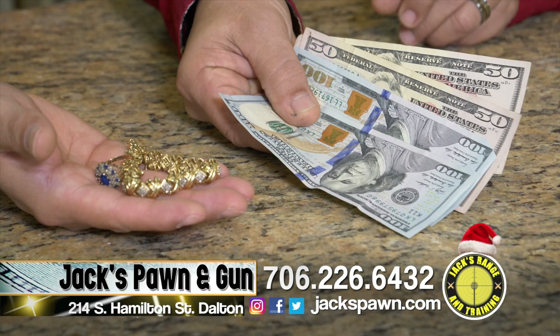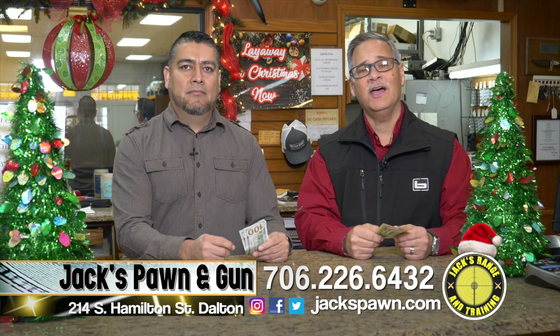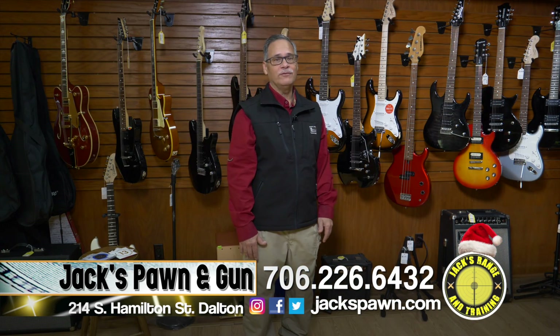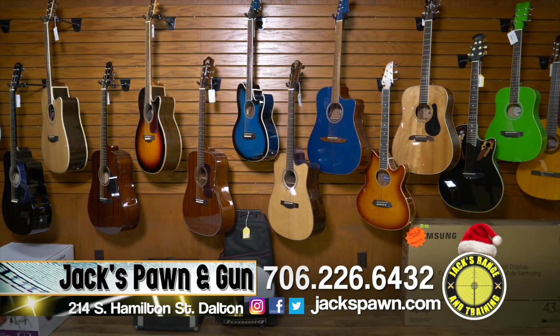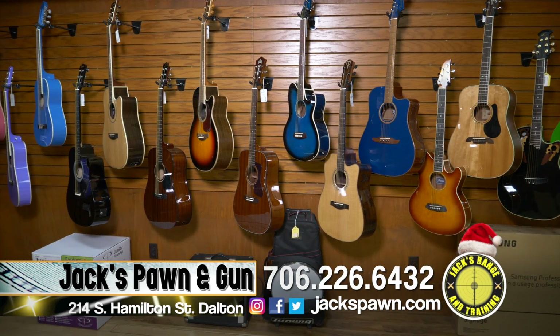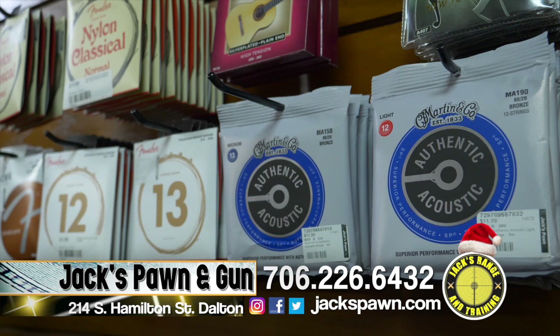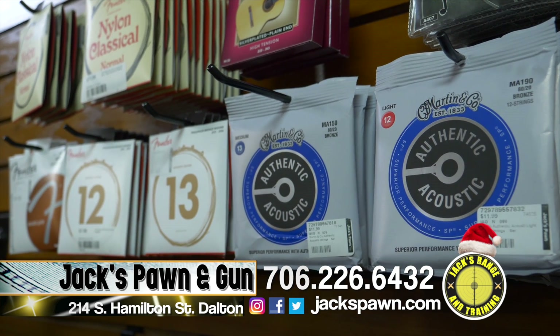Come down and see us at Jack's Pawn and Gun — cash when you need it, and guns for the good guys. Jesus is the reason for the season. We also have a large selection of guitars — electric guitars, acoustic guitars, guitar strings, picks, and all things related to musical instruments.